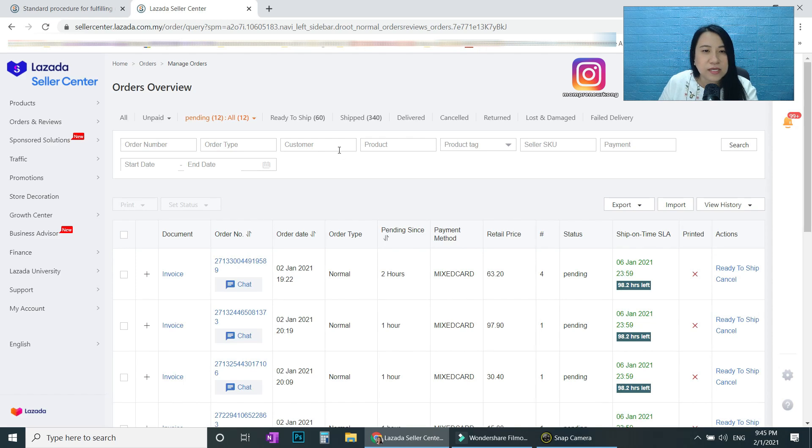First, you need to understand all these tabs. 'All' means all the orders you have. 'Unpaid' means they haven't paid yet — don't worry about those. 'Pending' means not printed and not packed yet. 'Ready to Ship' means you've packed everything and are waiting for the courier. Note: for new sellers, the courier won't come to pick up until you reach a certain volume. 'Ship' means the item is already with the courier or on the way to the customer.